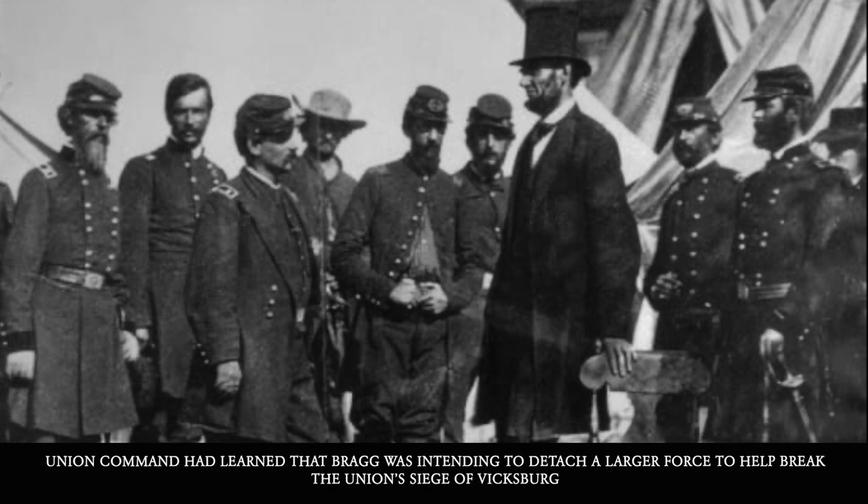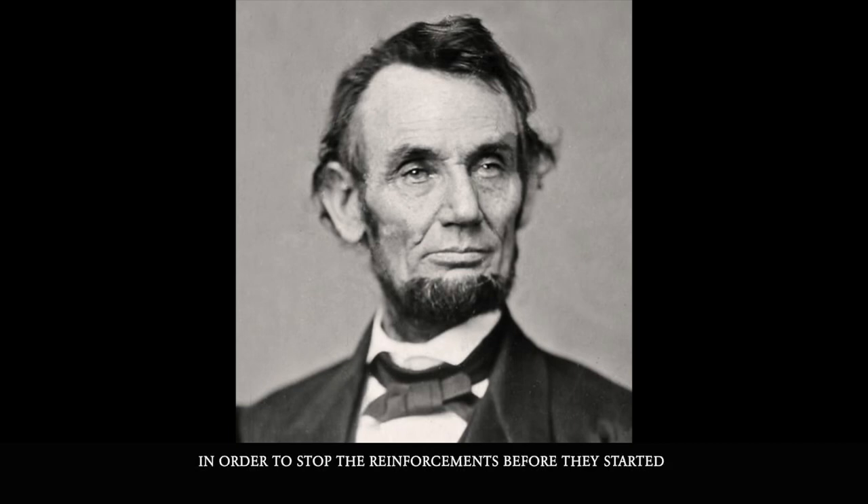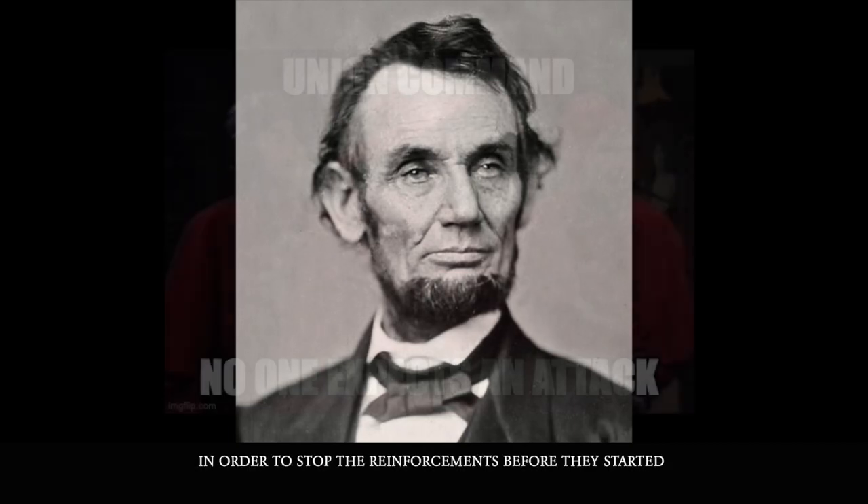Union Command had learned that Confederate General Bragg intended to detach a larger force to help break the Union siege of Vicksburg. Hoping to avoid this, Union Command pushed General Rosecrans to attack Bragg immediately, in order to stop the reinforcements before they started.